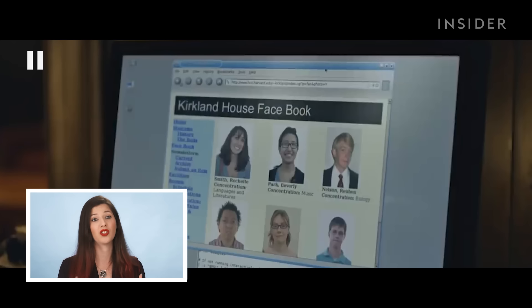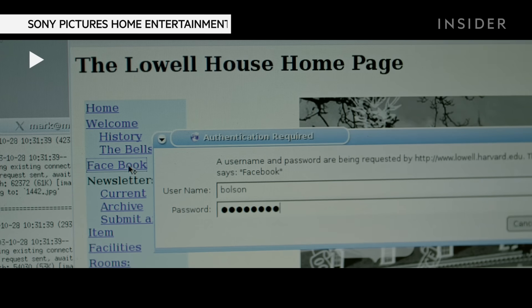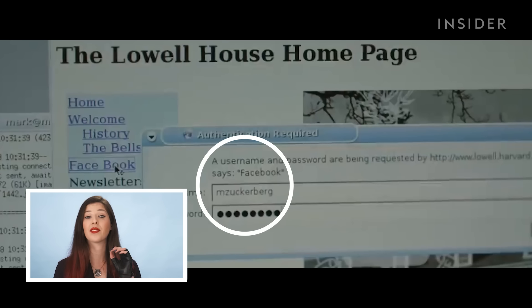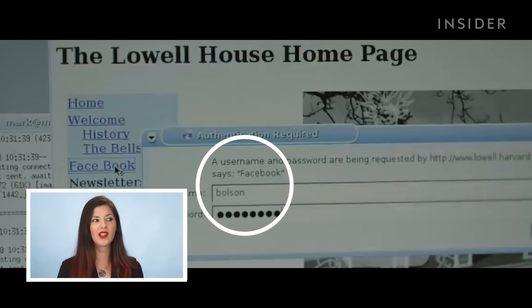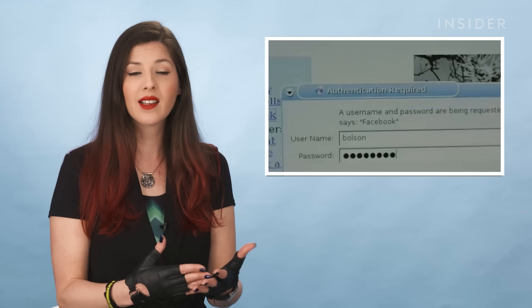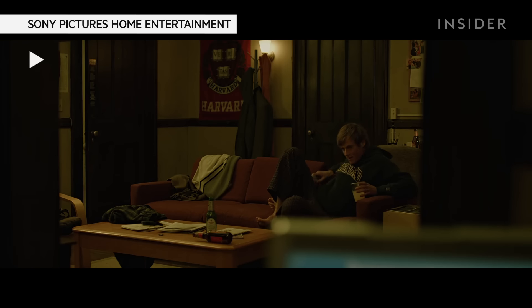Even today, academic institutions' internal web pages are a spaghetti of different code bases and servers. They require a username and password. For one of the houses, he's required to provide a username and password. The movie shows us for a split second that he's got the M. Zuckerberg login, but then we see he logs in with another username called Bolson. This is a hack — a moment where he uses somebody else's access, which would probably be against the Computer Fraud and Abuse Act, certainly against Harvard's rules of engagement. Dunster is intense — that might be difficult, I'll come back later.